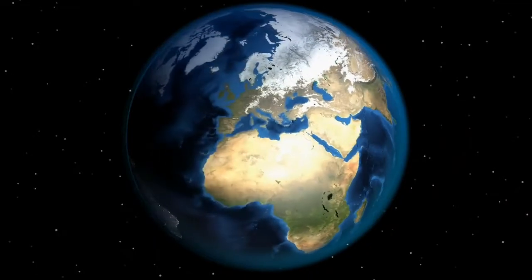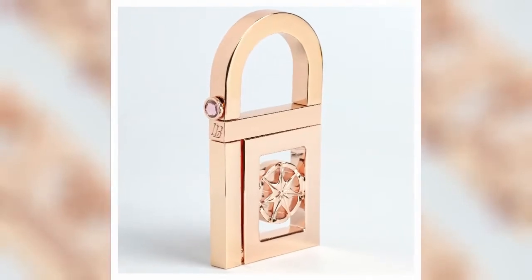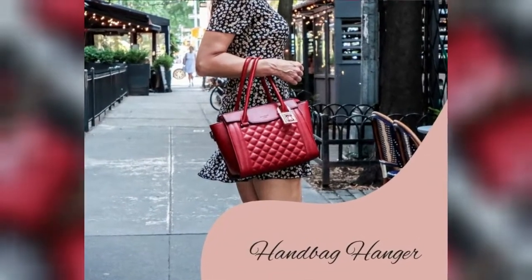So several countries, dozens of designers, countless engineers, and 18 years later, the new Leonard Brunel Design handbag hanger is ready for you and your handbag to enjoy.